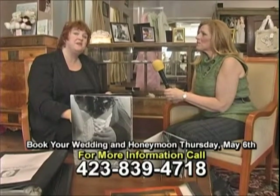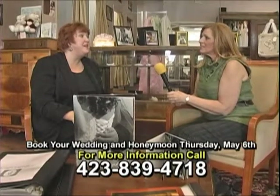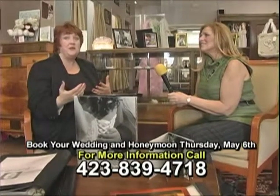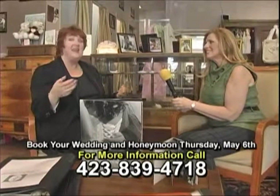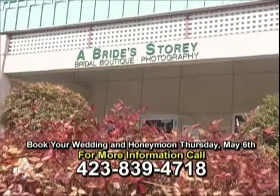One of the things that is coming up — we are doing a joint venture with United World Travel. We carry the Sandals line of destination wedding dresses, and their resort rep and us are coming together and showing the girls, hey, book your whole wedding or honeymoon and come see the beautiful dresses that we can have too. That's going to be on May the 6th, Thursday. Just call the store at 423-839-4718 for more information.